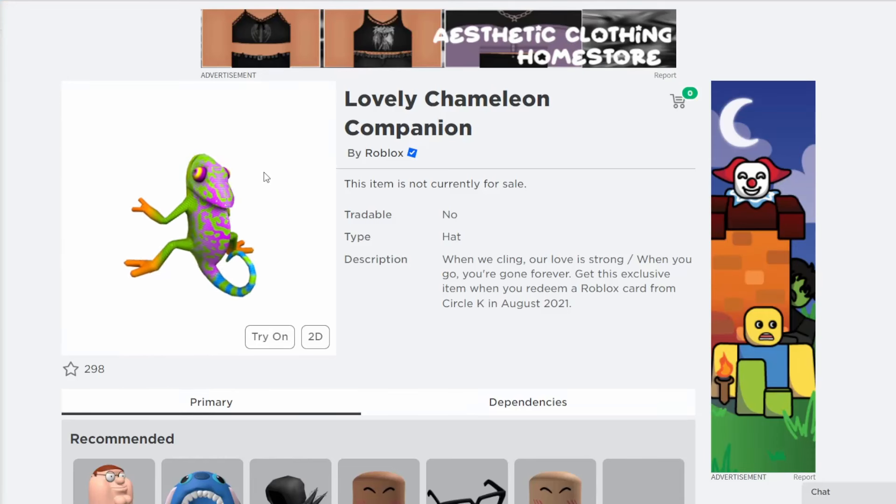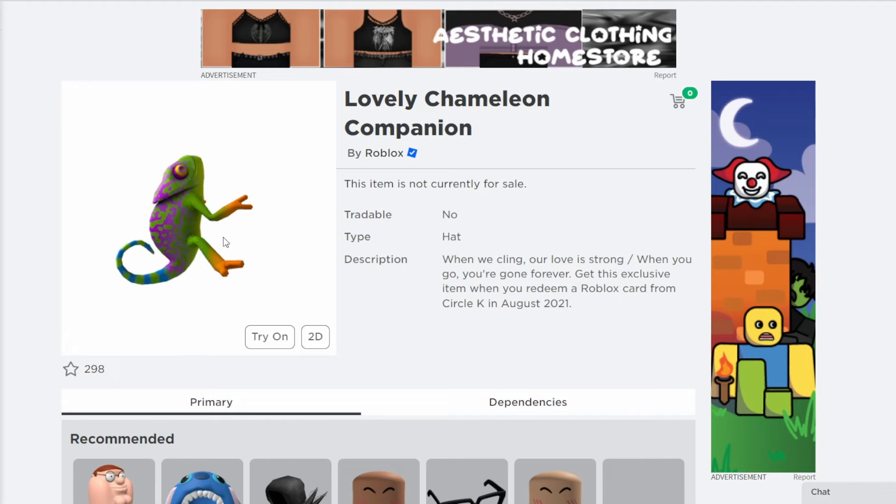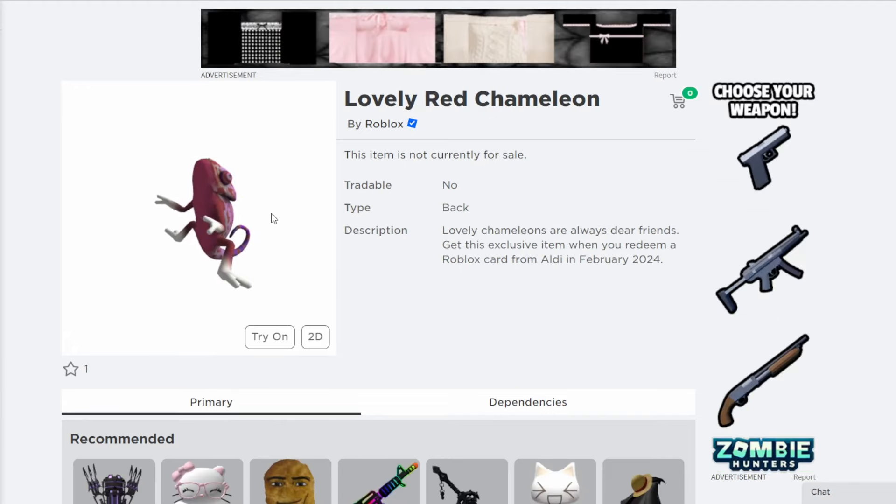Another new one right over here is this Chameleon on the face — it's a pink and red one. It's a retexture of this lovely Chameleon companion right over here, which was a gift card item a couple years ago. This new one, however, is listed as a back item, but it does work normally.